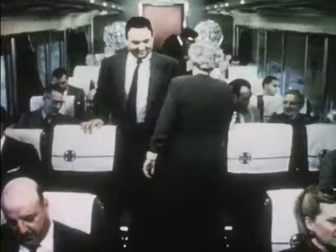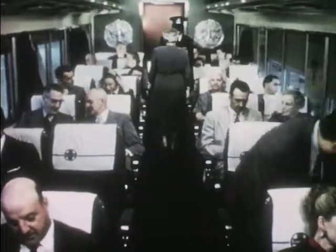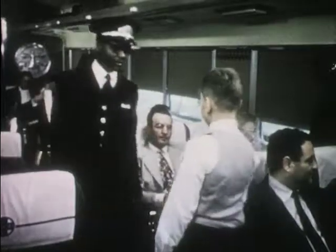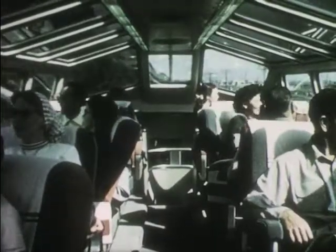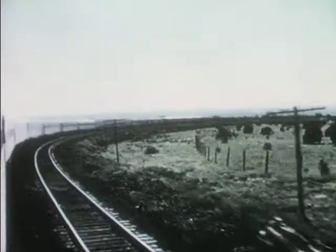Now Bob can go and explore the train. On his way, he first passes through a chair car. Many people like to ride in chair cars, especially for short trips — it costs less and is quite comfortable. The attendant tells Bob that the observation car is three cars farther back. On his way, Bob sees the dome car, a car with a roof of glass. Through the glass dome, the passengers can watch the landscape all around them.